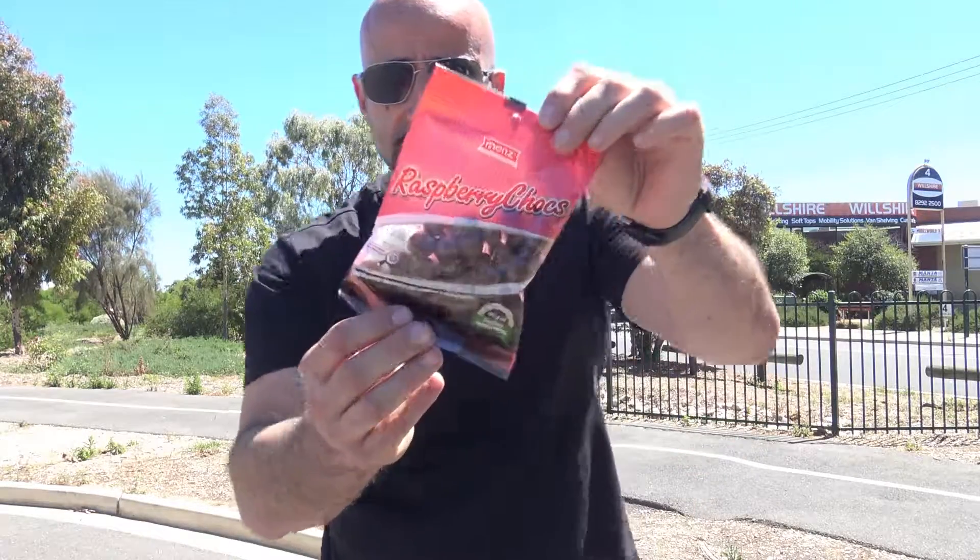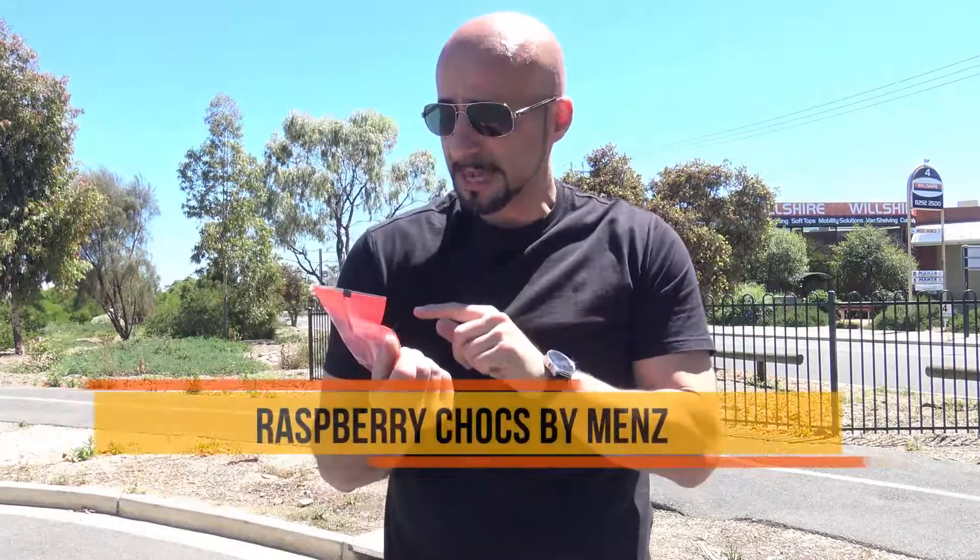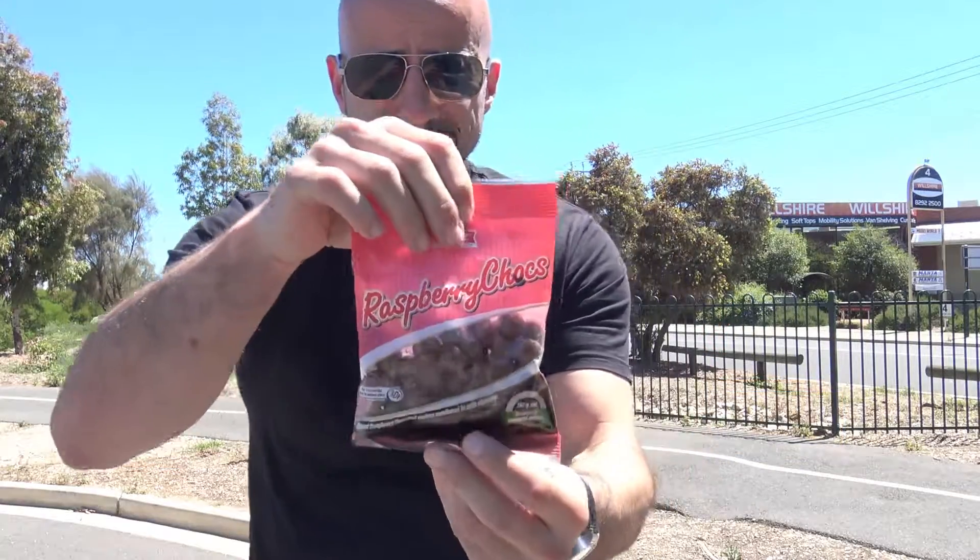I have with me raspberry chocks. These are made by the same people that make fruit chocks, and you can check out that review in the description below — I'll put a link. They look a little bit melted, that's because they've probably been sitting in the car, but we'll open them up and give them a bit of a try.